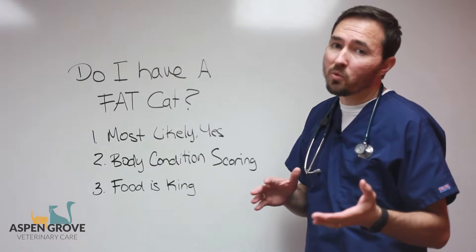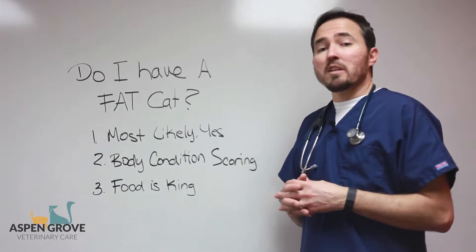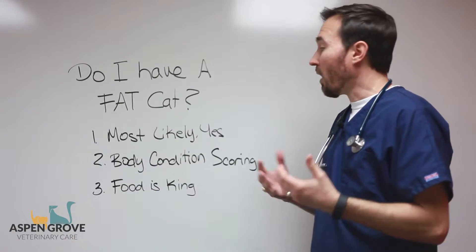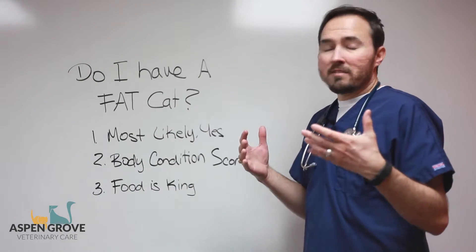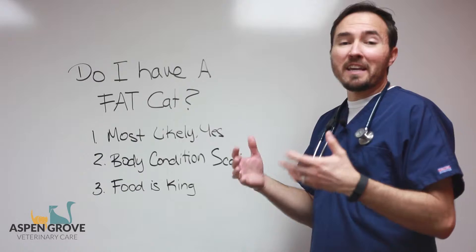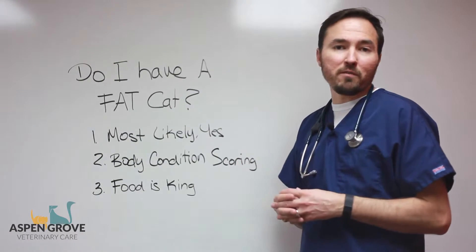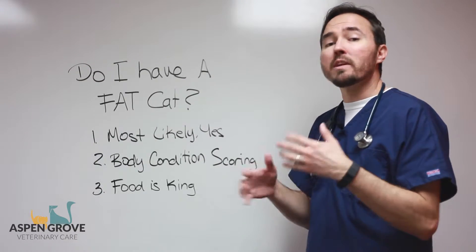Some are only slightly overweight, and a few on the obese side, but probably most of them do fall into the definitely overweight category. And why is that? Well, probably it's because of their lifestyle. Cats tend to be not necessarily built for heavy, long-term exercise. As predators, they're built for quick bursts of speed.